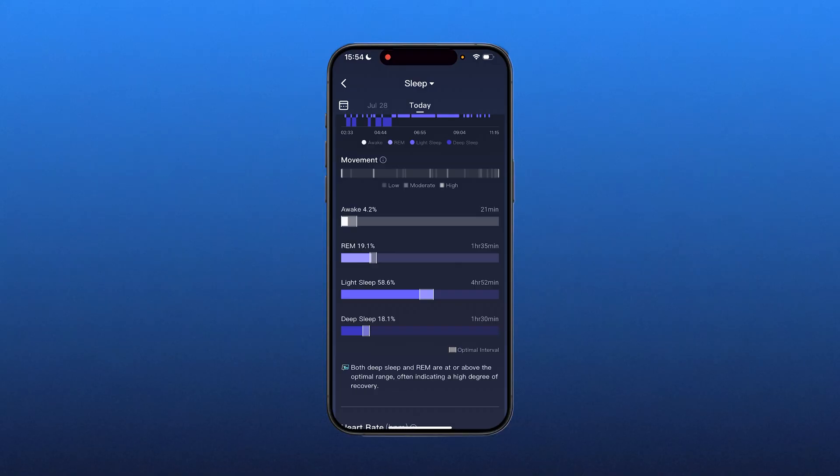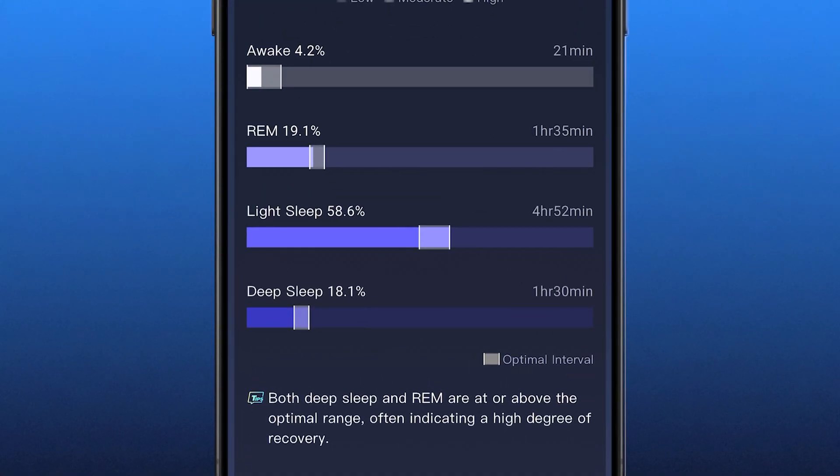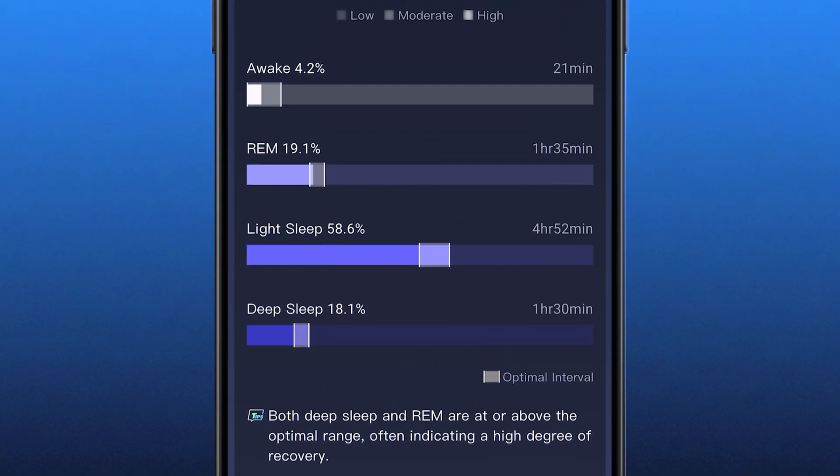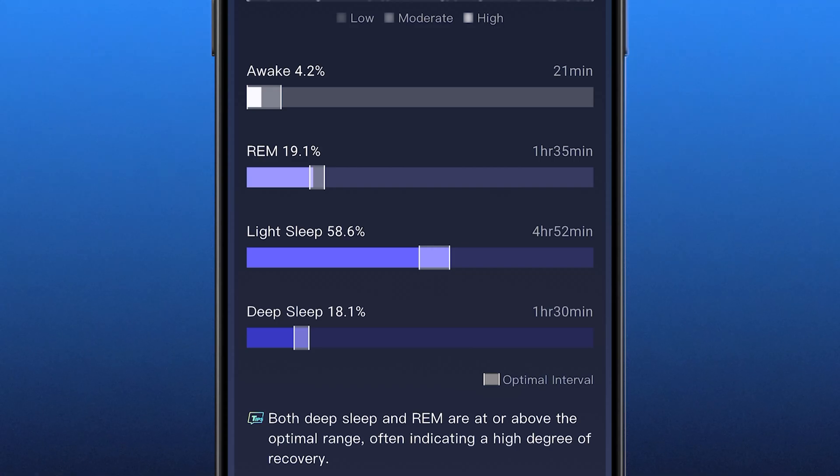This section is my favorite when it comes to sleep stages. I have awake, REM, light sleep, and deep sleep. This bar shows what percent of the night I spent in each stage. It says at the bottom that both deep sleep and REM are at or above the optimal range, often indicating a high degree of recovery. That little gray bar with white lines indicates where the optimal range is, and with each of my stages, I'm falling in that optimal range. So not only did I get nearly 8 hours of sleep, but my sleep stages were optimal — really good information presented in a very clear visual way.